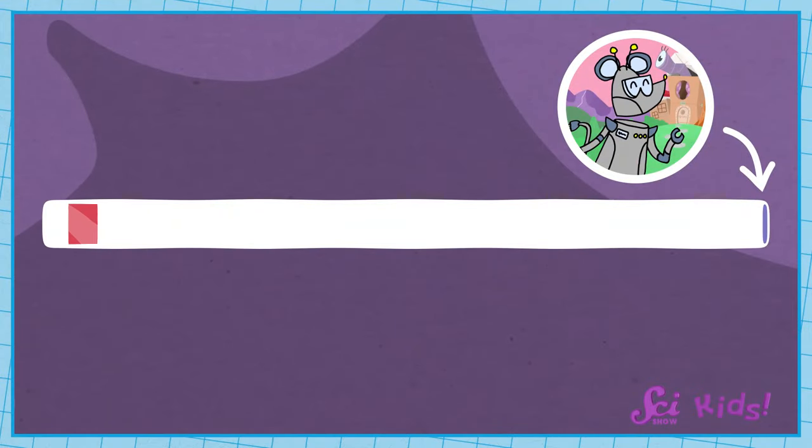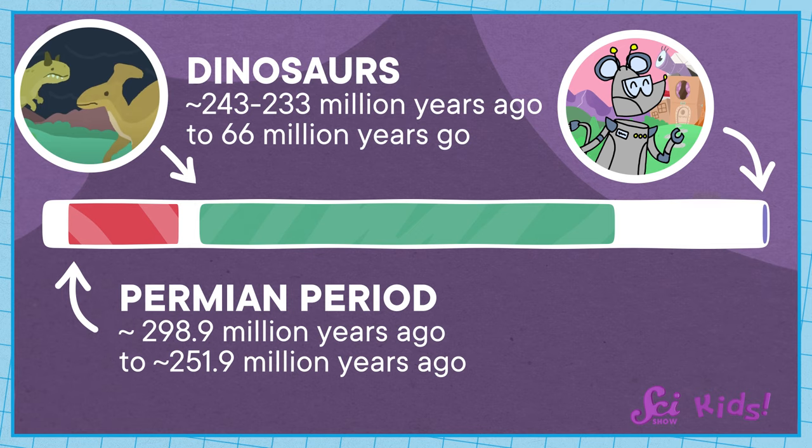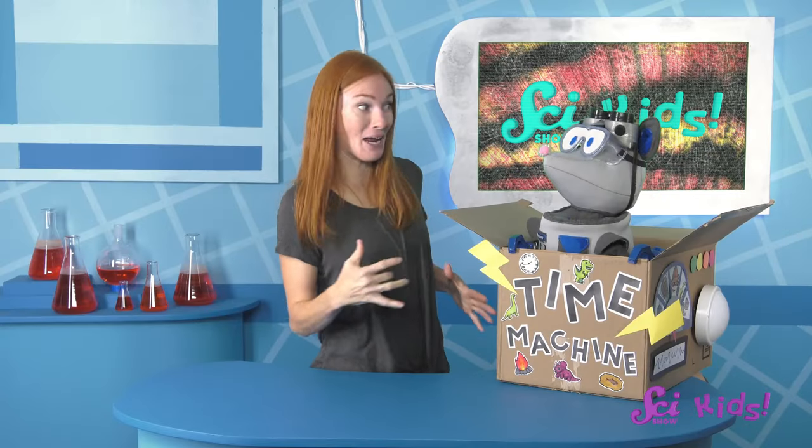Welcome to the end of a time called the Permian Period! We just went back 270 million years! That's before the oldest known dinosaur came around! Are you ready to meet one big, ancient animal?